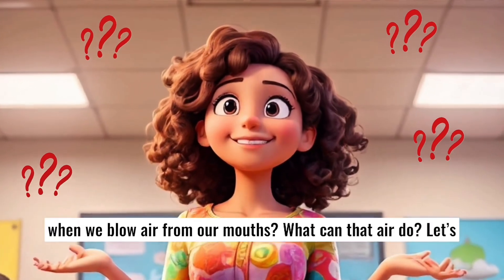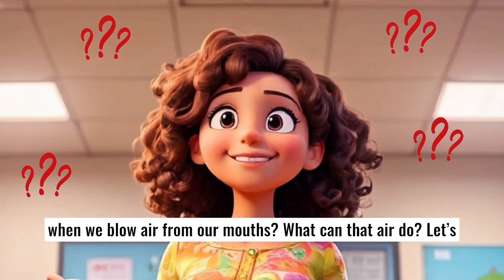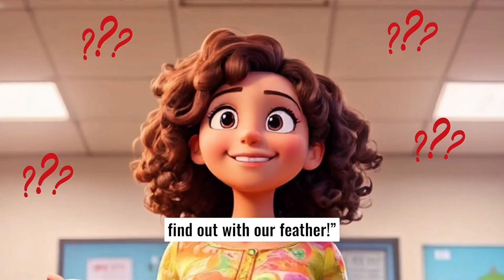Have you ever wondered what happens when we blow air from our mouths? What can that air do? Let's find out with our feather.